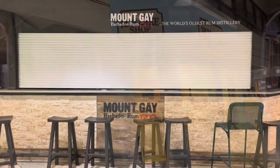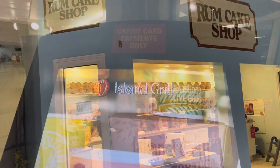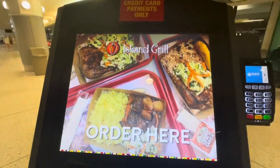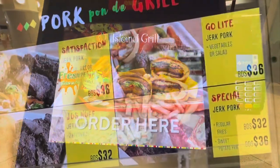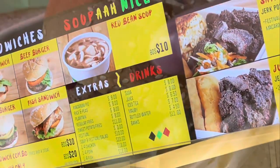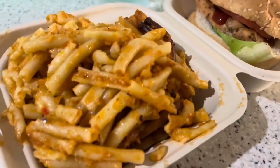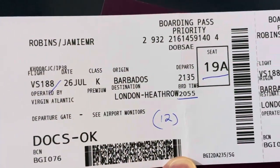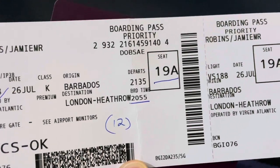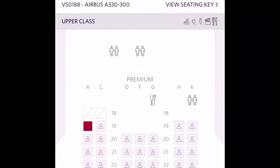Why is the rum always gone? Well, let's be honest, we're actually here for the rum cake shop. I've gone for a chicken sandwich and macaroni pie — if you ever come here, have the macaroni pie, it's amazing. And it's time to board this Airbus. I've got seat 19A, which is located towards the front of the premium cabin.